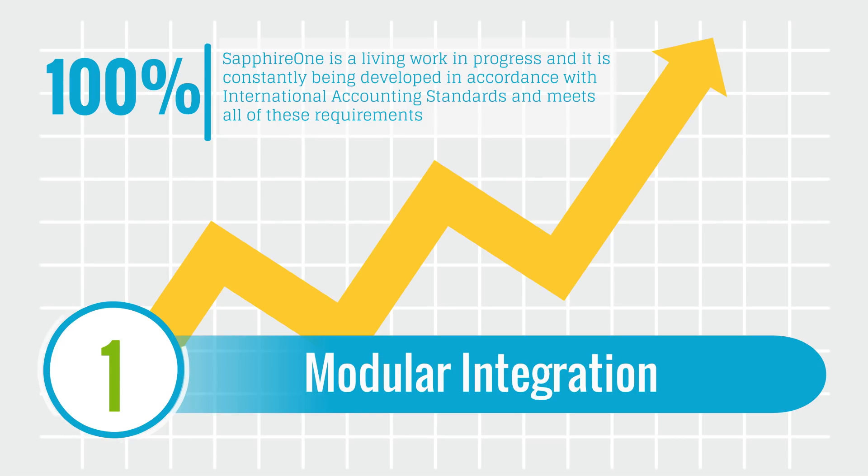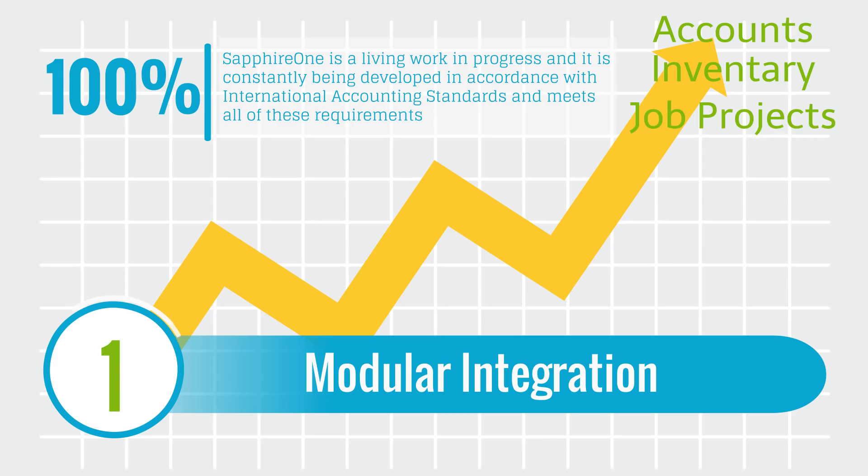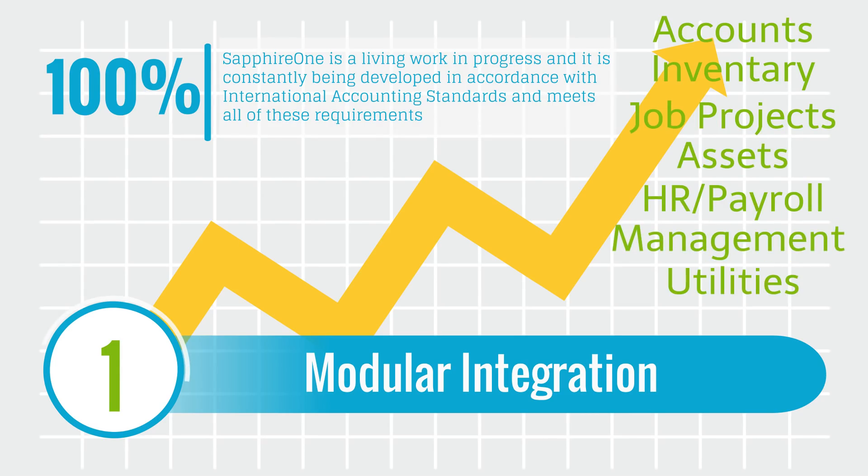The Sapphire One application includes eight sophisticated modes. They are: accounts, inventory, job projects, assets, payroll HR, management, utilities, and workbook.